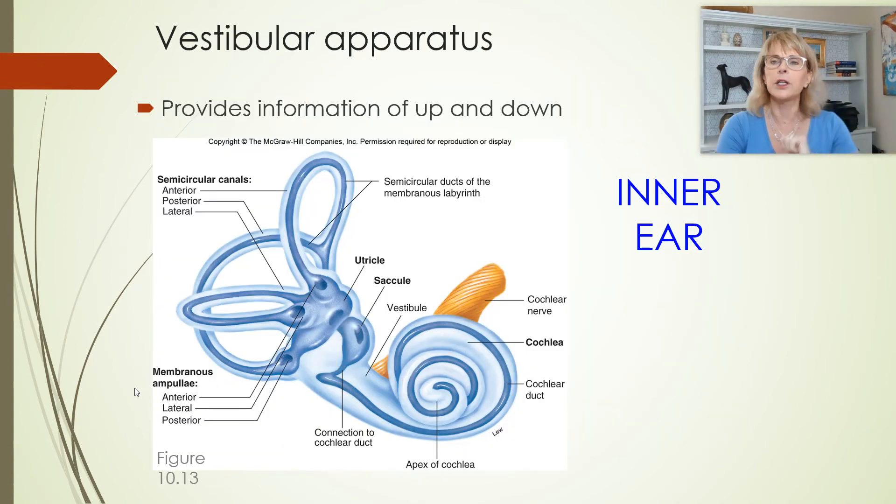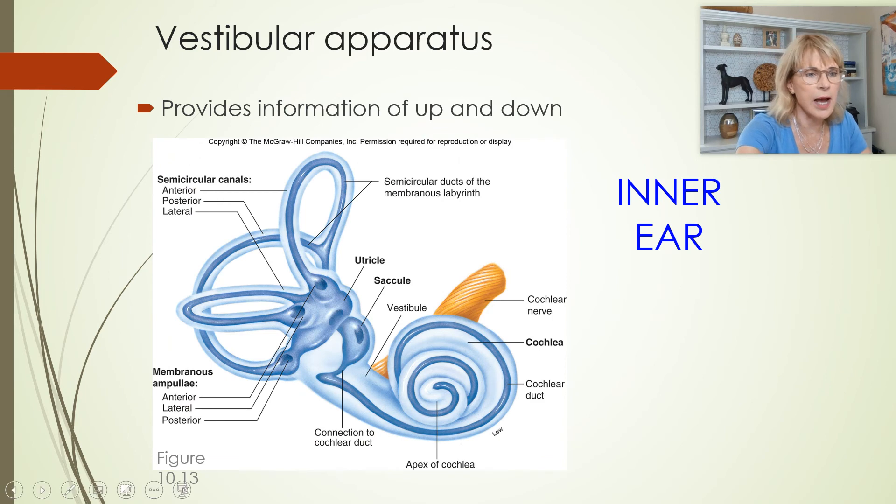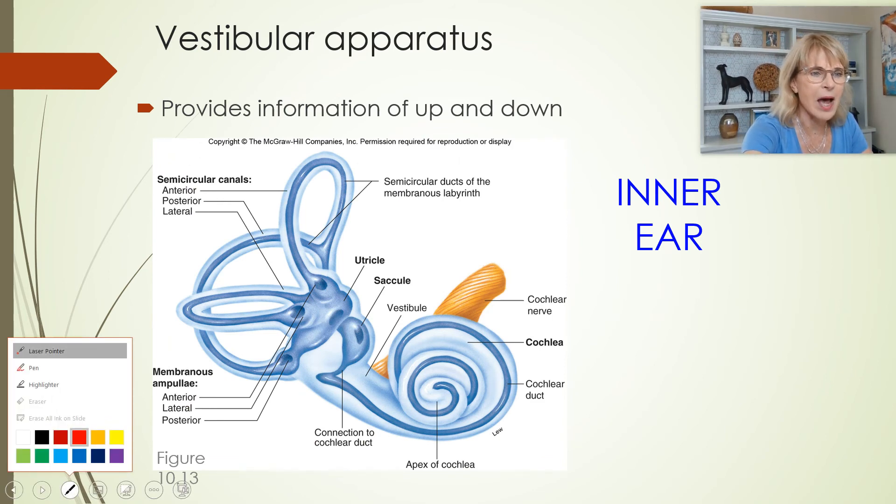Let's talk a little bit about balance. All this stuff in blue is the inner ear. We've got the cochlea that looks like a snail shell. In the organs of Corti — the cochlear organs — we have the mechanoreceptor cells that allow you to experience sound. But the rest of this allows us to experience balance.